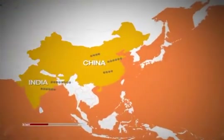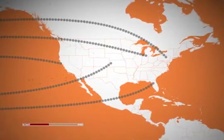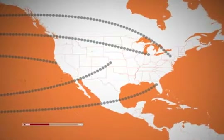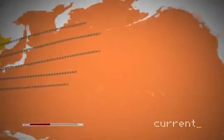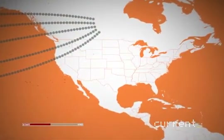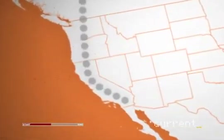Pseudoephedrine is made in China and India and then imported to the U.S. In the 90s, the U.S. government tried to crack down on meth production by tightening the rules for importing pseudo, but that didn't stop the problem. In the last five or six years, we saw that there was an amazing amount of pseudoephedrine being shipped to Canada, and from Canada the pseudo was smuggled across the U.S. border to California's meth superlabs.